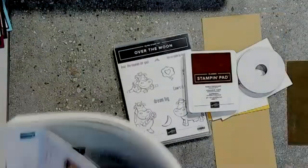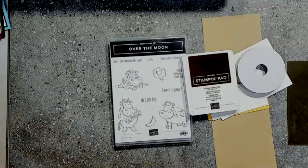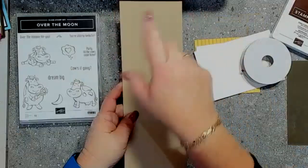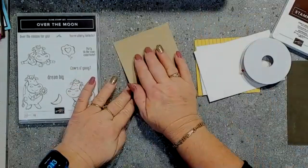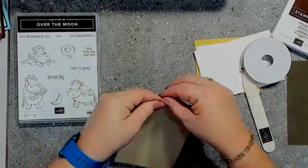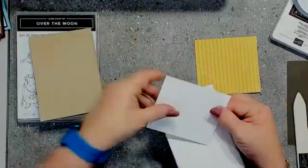I'm just going to leave that catalogue over to the left so I can see what I'm supposed to be doing. I have a Crumb Cake card base here. This card base is cut at four inches by eleven and a half inches, and I'm going to fold it in half. It's a top fold card — it's actually going to open up that way, which is a little bit different to what I normally do. I have a piece for the insert and also a piece of Whisper White for the front where we're going to stamp the cute little cows.